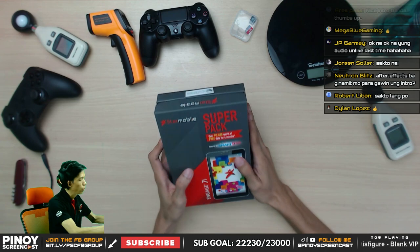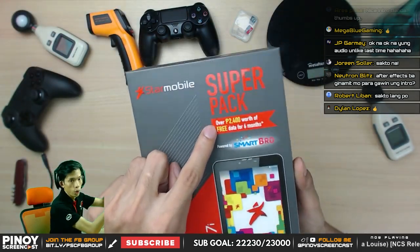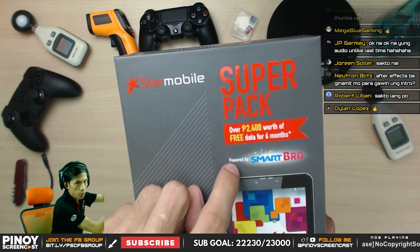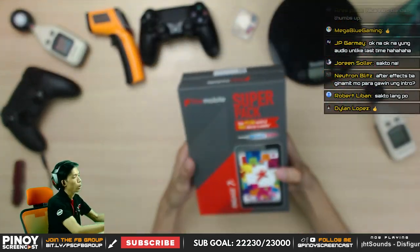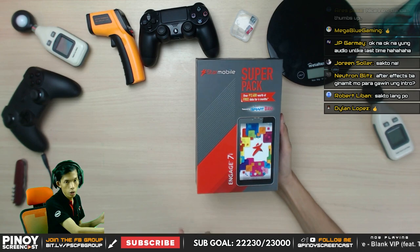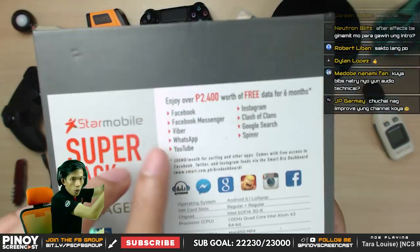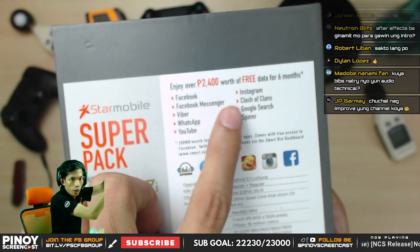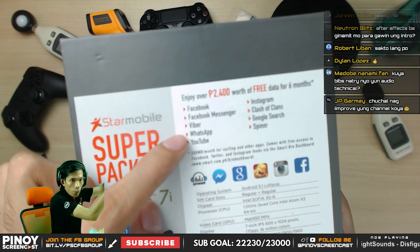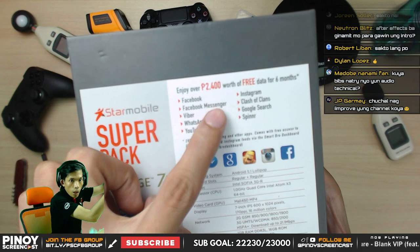Without further ado, here is the Star Mobile Engage 7i. As you can see, it's a super pack with over 2,400 worth of free data for six months, powered by Smart Bro — they've partnered together with this bundle. It's a tablet with a SIM card, and it includes Facebook, Facebook Messenger, Viber, WhatsApp, YouTube, Instagram, Clash of Clans.